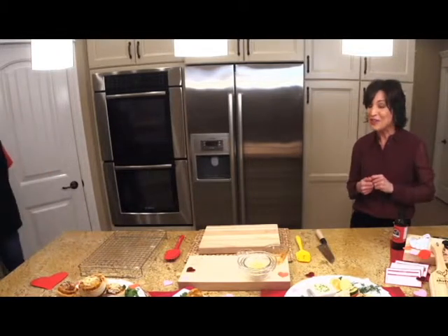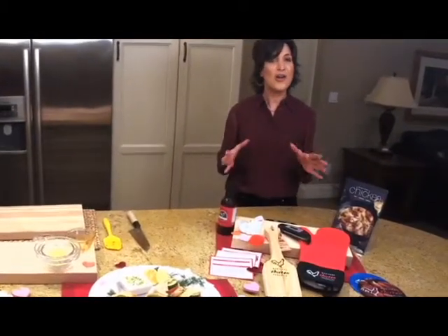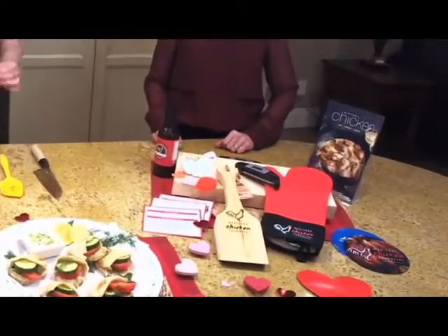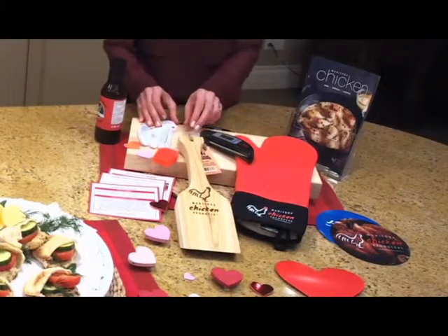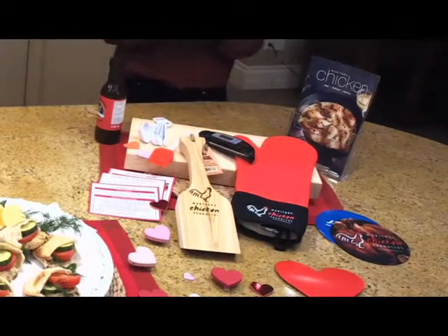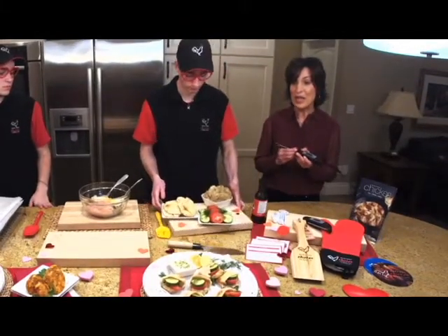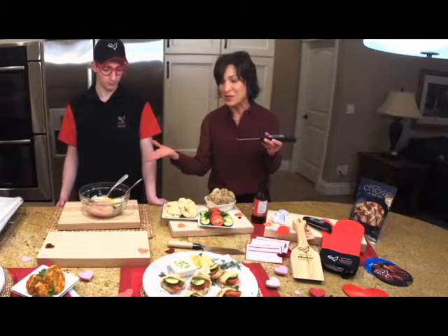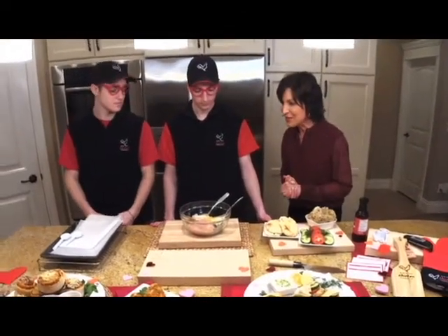Thanks for joining us! We have two prize packs to give away — all you have to do is ask us a question to be eligible to win Manitoba chicken swag: a silicone glove, barbecue scraper, signature barbecue sauce, measuring spoons, a basting brush, and a meat thermometer — my favorite kitchen tool. With a meat thermometer, you always know your chicken is done perfectly. Chicken parts should be 165°F, and a whole roast chicken 180°F. Now we're all set for recipe number two.